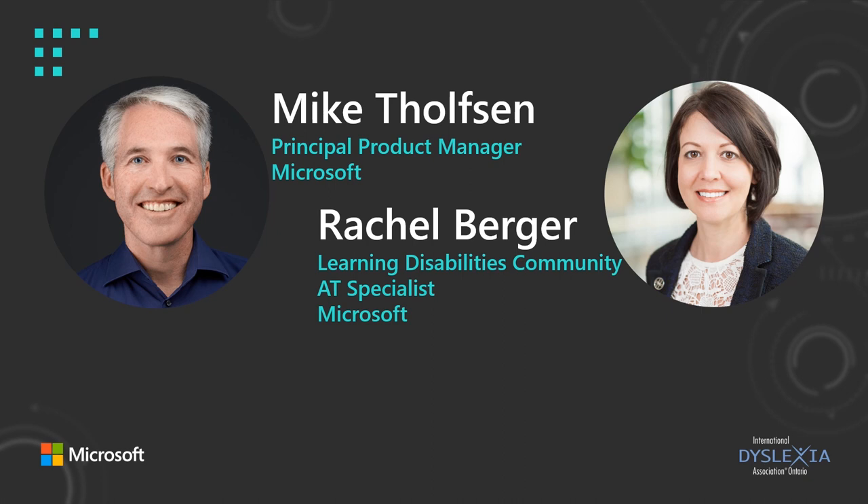In our next episode — episode three — we'll shift the focus towards technology and how it can be used to empower students who learn differently. The episode will include presentations from Rachel Burger, assistive technology specialist with Microsoft and executive director of Decoding Dyslexia Minnesota, as well as Mike Bolston, principal product manager on the Microsoft Education Team. Feel free to get in touch if you have any questions or comments, stay tuned to the IDA Ontario website, and join our email list for continuous updates, news, and resources from IDA Ontario. Thanks so much for joining us — goodbye!